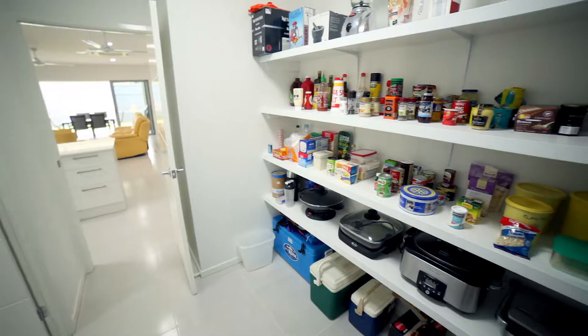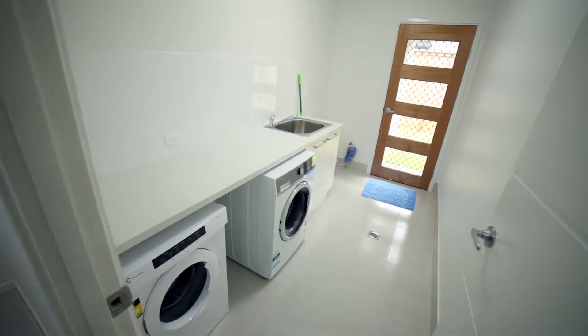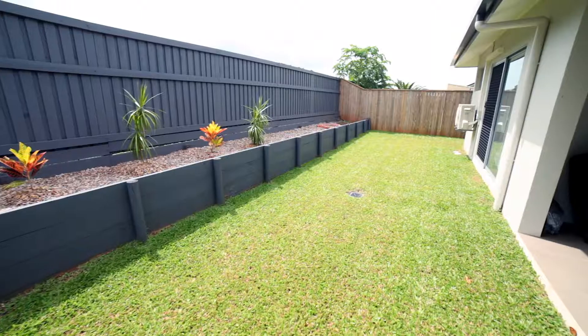The MasterChef kitchen enjoys so much storage you won't know what to do with it all. It boasts all the new things you'd expect to find in a new home, and this functional, family-friendly design has no rear neighbours.